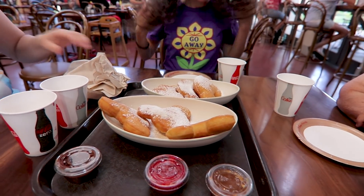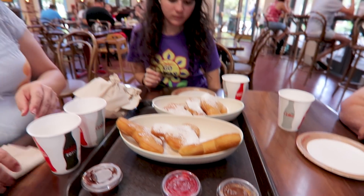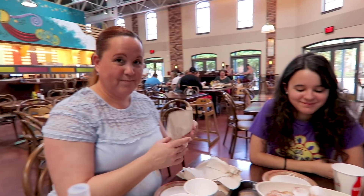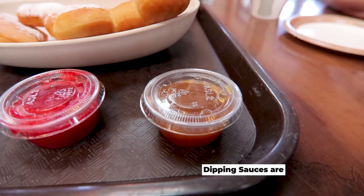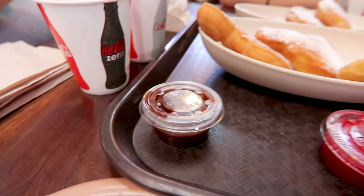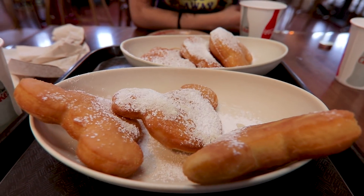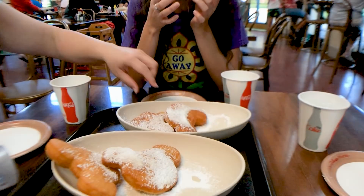We've officially ordered the beignets. There's a total of six here — you can order three or six. Since we are with the family and everybody wanted to try them out, say hi everyone! We're also going to try the different sauces: caramel, strawberry, and chocolate. They also have the regular powder on top. So we're going to go ahead and try them out.